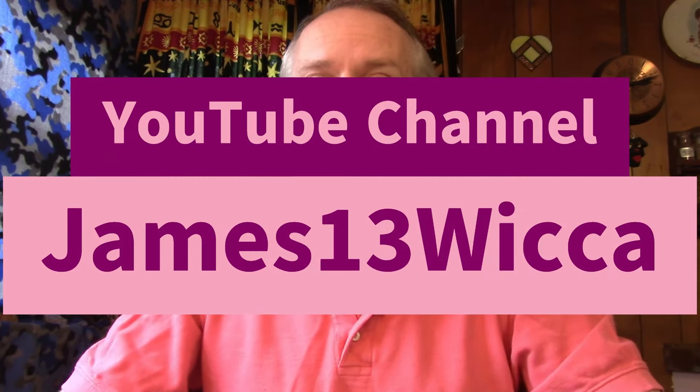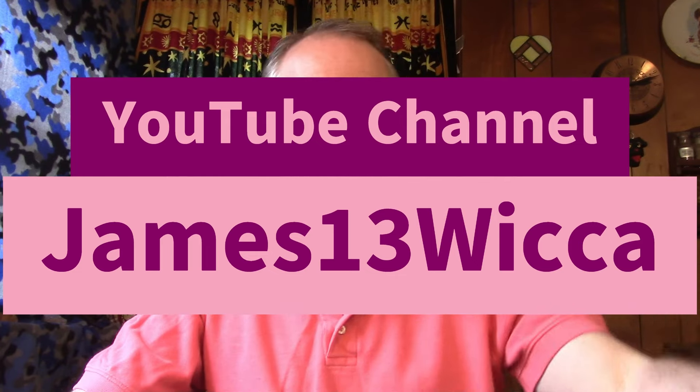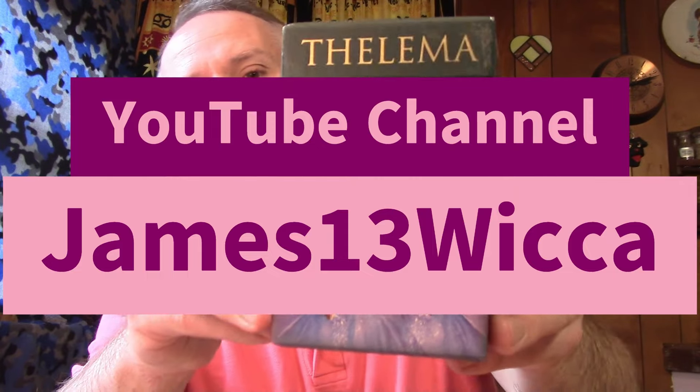Hello! Thank you for tuning in to this week's read. For this week's read, I'm using the Thelema Tarot by Renata Lechner.